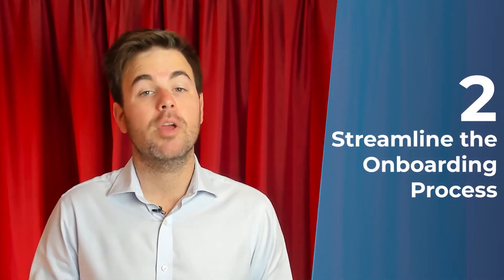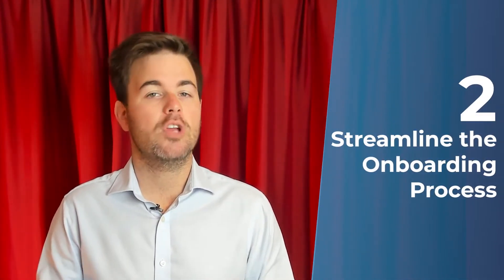Strategy two: streamline the onboarding process. It's all good to go out and market and advertise and get leads to your website or even get them to sign up onto your product. But really what you need them to do is onboard in a frictionless way and get up and running on your application. Let's have a look at a few steps you can do to reduce the friction in your onboarding process and get that product to be a key part of your client's workflow. This will ultimately lead to great growth in your product.